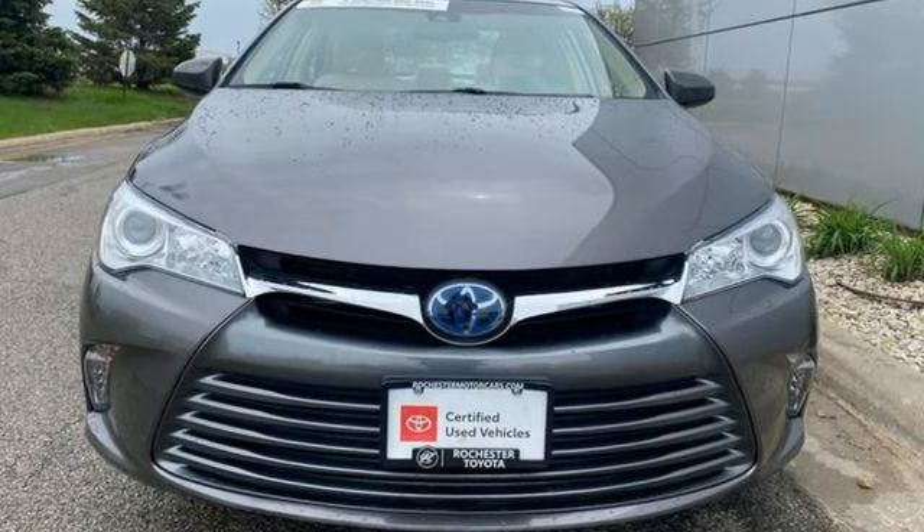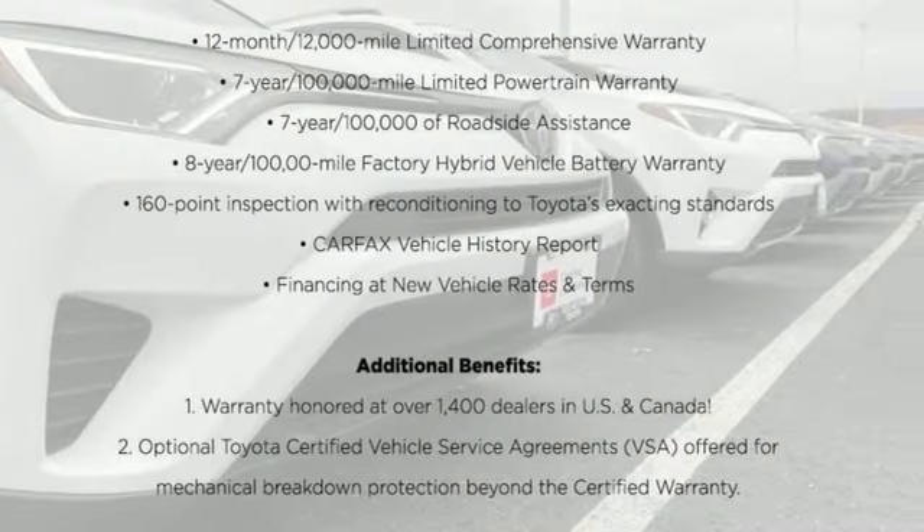Comfortable, convenient quality. Toyota. See what it can do when you take it for a test drive.